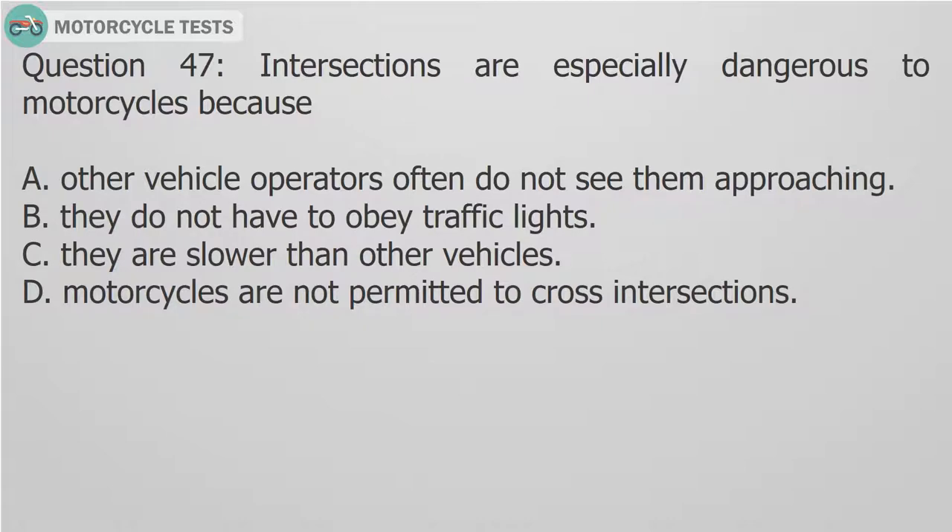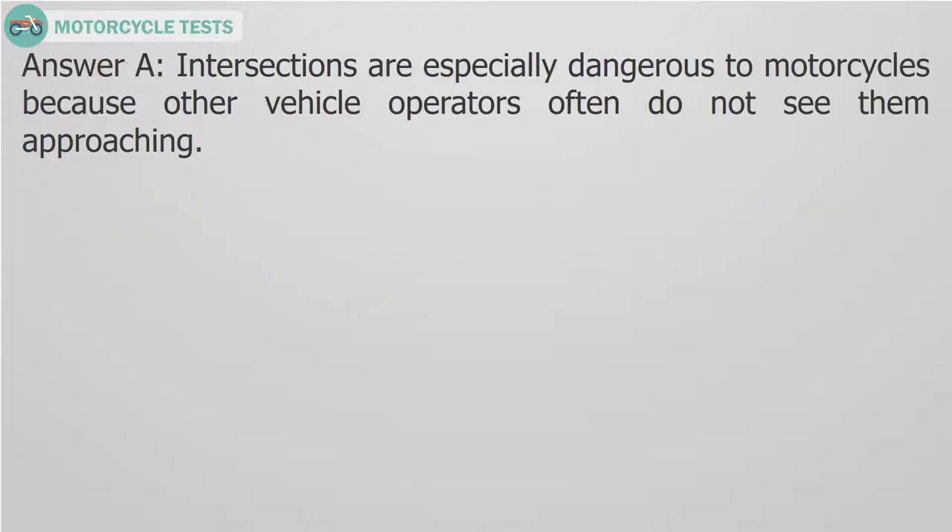Question 47: Intersections are especially dangerous to motorcycles because — A. Other vehicle operators often do not see them approaching. B. They do not have to obey traffic lights. C. They are slower than other vehicles. D. Motorcycles are not permitted to cross intersections. Answer A: Intersections are especially dangerous to motorcycles because other vehicle operators often do not see them approaching.